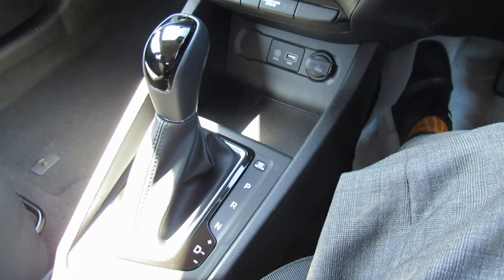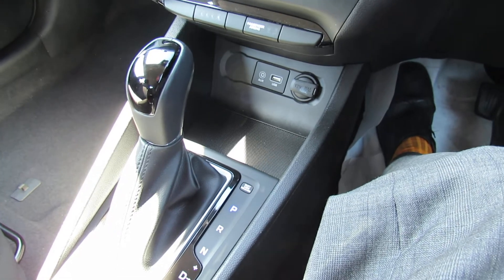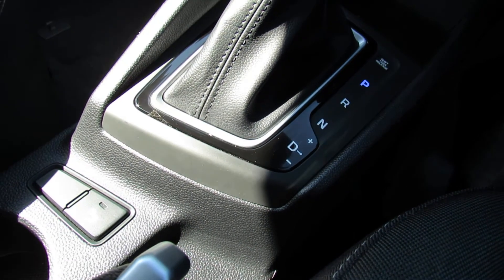As I mentioned it's an automatic so it's a really easy car to drive and it's a nice proper auto. If you want to, that little button just at the back there you can turn the parking sensors off if you want.